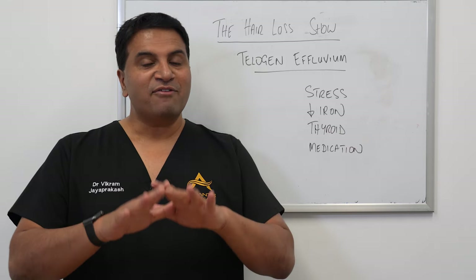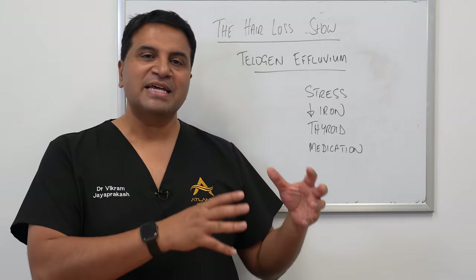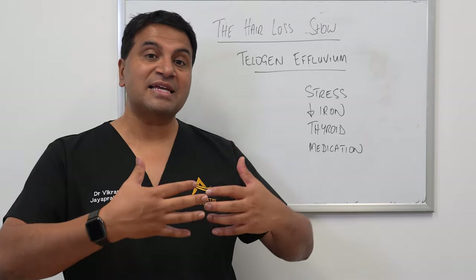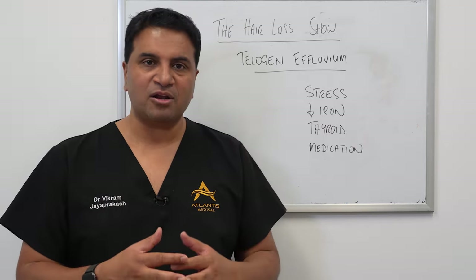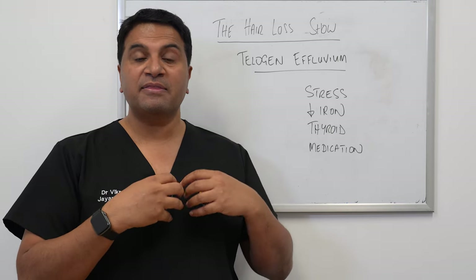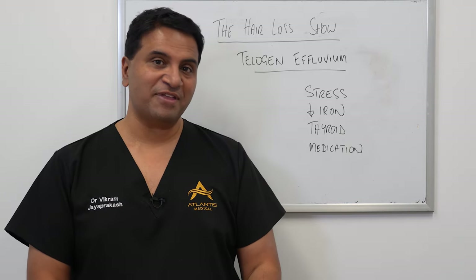If we look at it as two entities — androgenic alopecia and telogen effluvium — androgenic alopecia is a very separate condition. It's a genetically mediated condition. It's predictable in the sense that it has a certain pattern, and that's why we call it male pattern hair loss. For some people it starts at the front and moves back, for some people it starts at the back and moves forward. The hair loss occurs not suddenly, but through miniaturization over each life cycle of that hair.